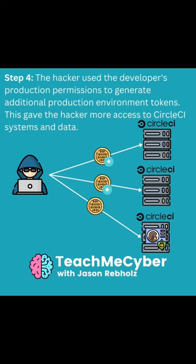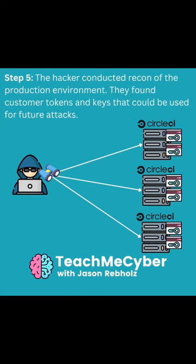From there, the attacker was able to generate additional tokens on the production environment so they could get further into the production data. This allowed the attacker to conduct recon of the production environment, where they were able to find other customers' tokens and keys.